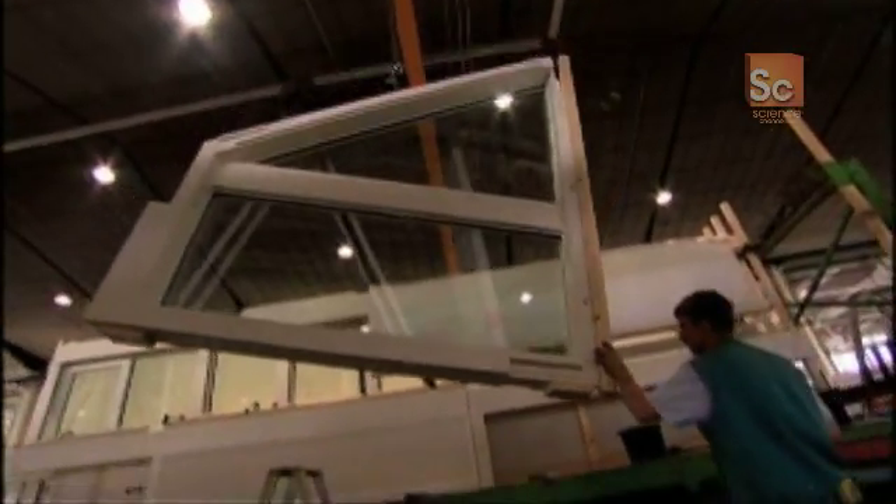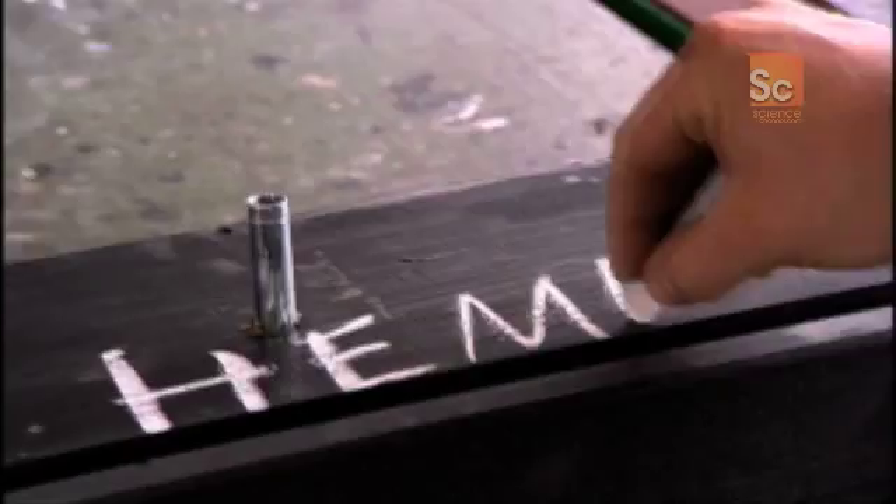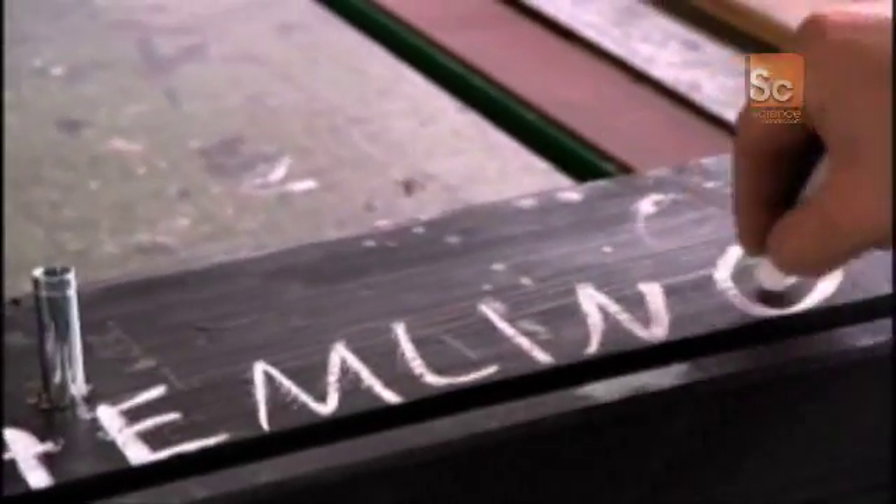In the space of a couple of weeks, every section of the Hemlings' house is manufactured right here in the factory. All that remains now is to transport them to the site.